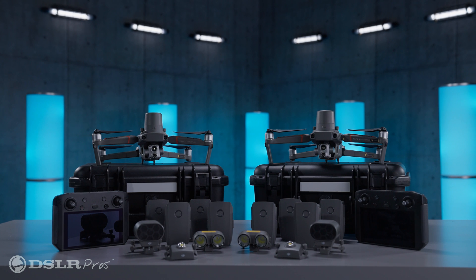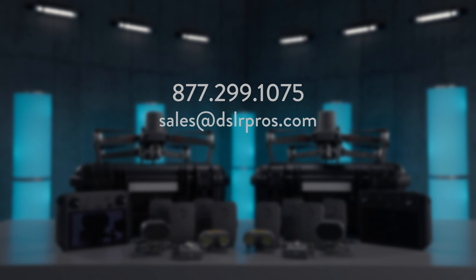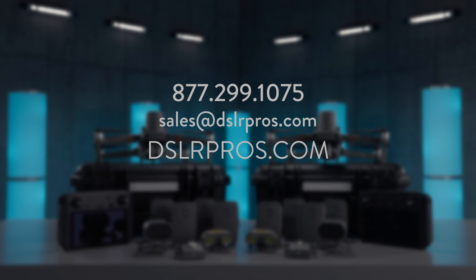For more information on the Mavic 2 Enterprise Advanced Fleet Packages, just give us a call, email us, or visit us at DSLRPros.com.